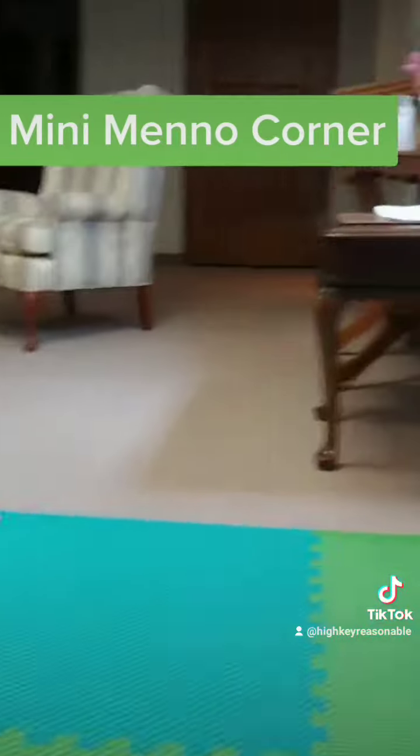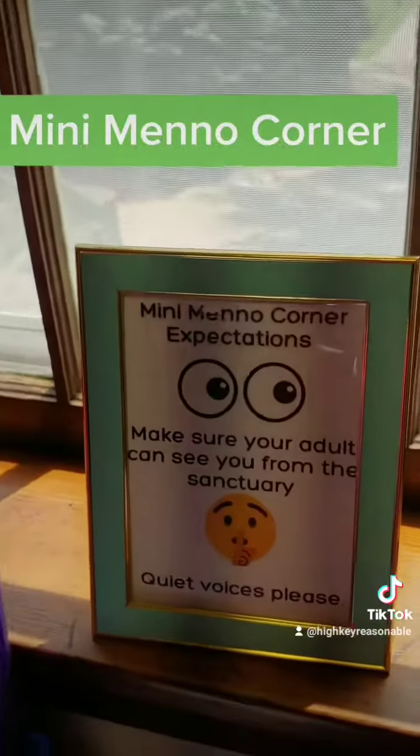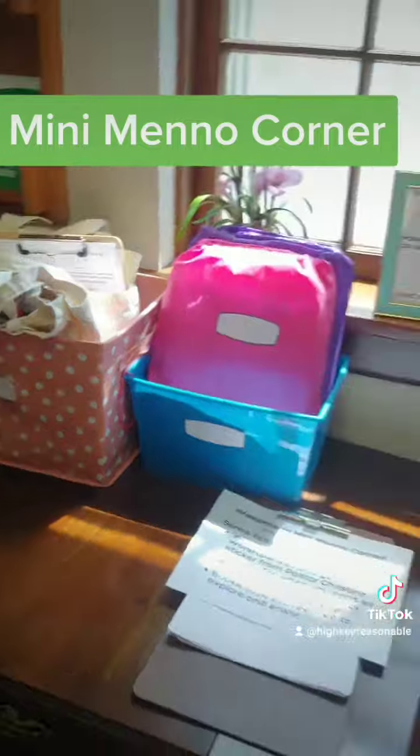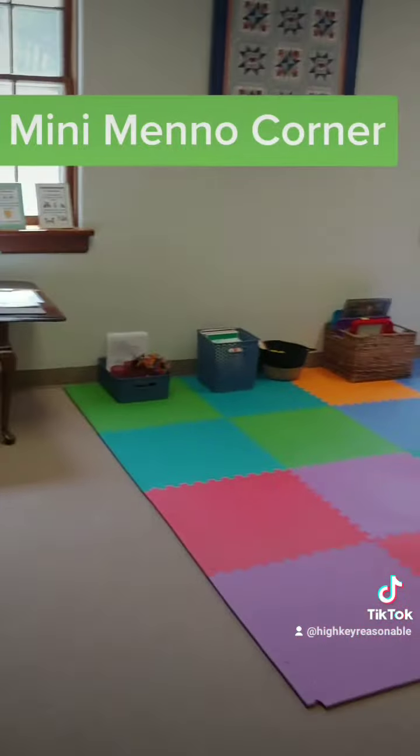So yeah, that's our children's corner. I would also draw your attention to the expectations I've set up: being quiet, making sure your adult is nearby, putting things back where you found them, and respecting each other. I'm going to put them on the walls soon. I'm so excited for our kiddos to have a place that's all their own.